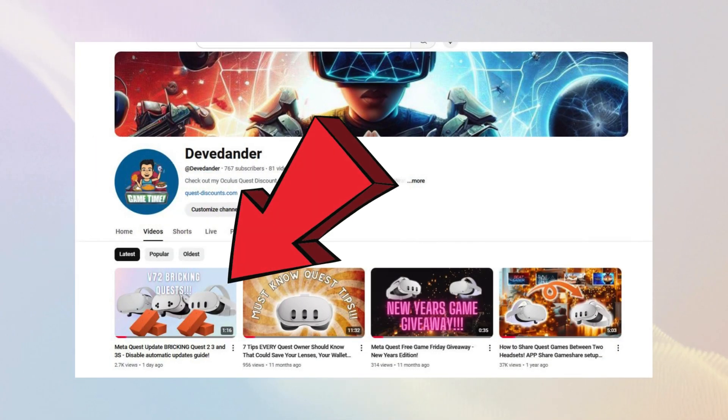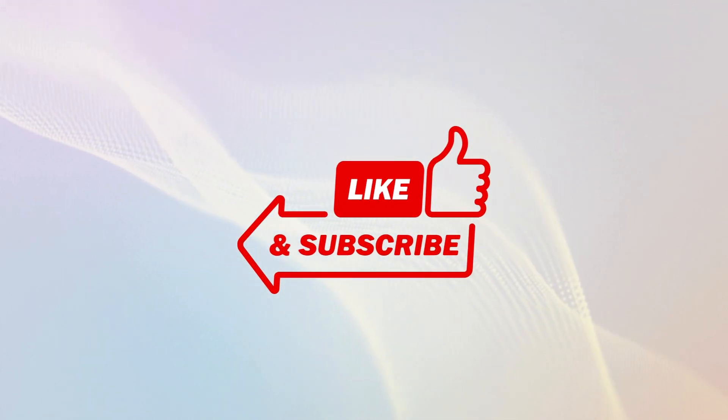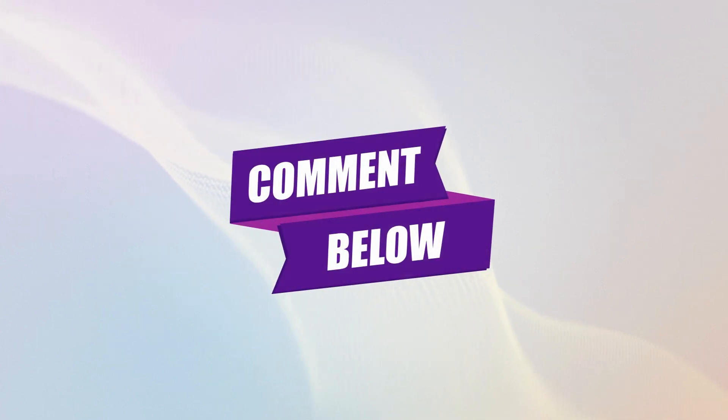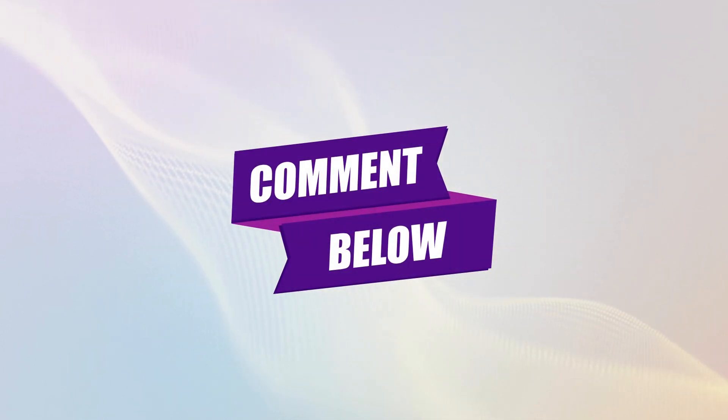If you're unsure how to turn off automatic updates, I've linked a guide in the video description below. I'll continue to post updates as soon as we have more — hopefully positive — information on the situation. If you appreciate posts like this, please drop a like. Don't forget to subscribe to get notified of updates and a resolution as soon as it's available. If you have any additional information or spot a mistake in this update, please leave a comment below. And as always, thanks for watching.